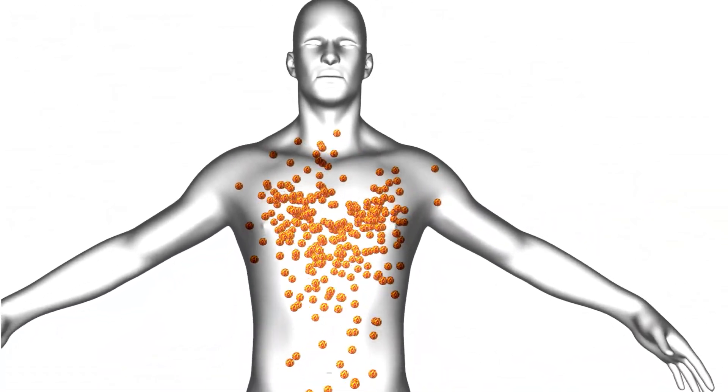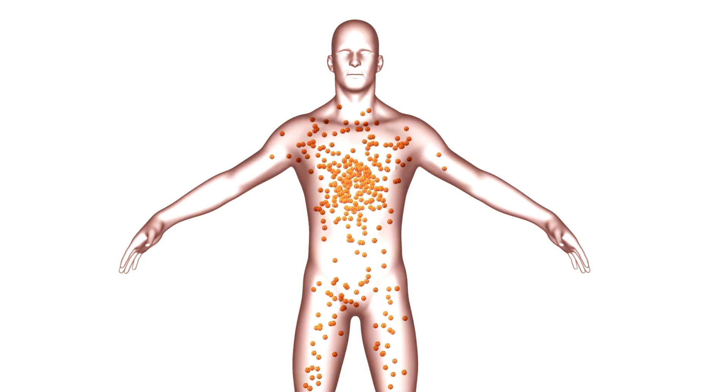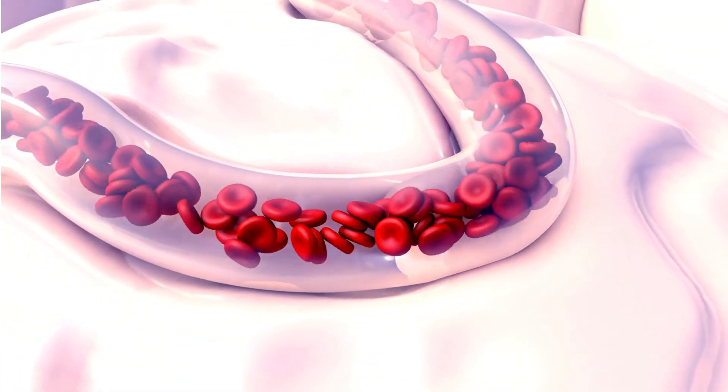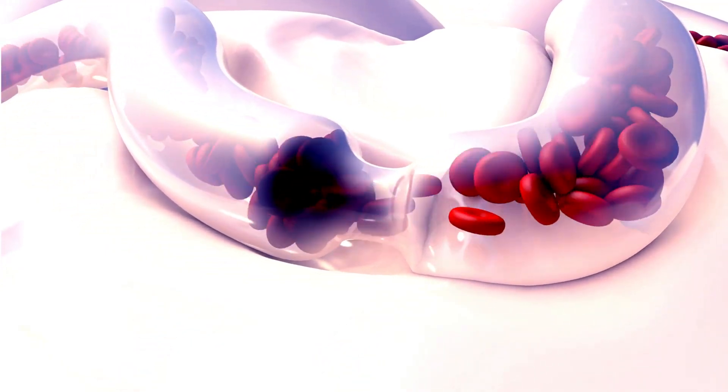Within our bodies, there's a delicate balance between clotting and bleeding. The clotting cascade is like an intricate dance, involving various proteins and factors. Anticoagulants disrupt this dance by targeting specific steps in the cascade, making sure clots don't form unnecessarily.